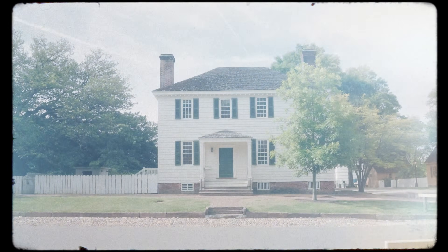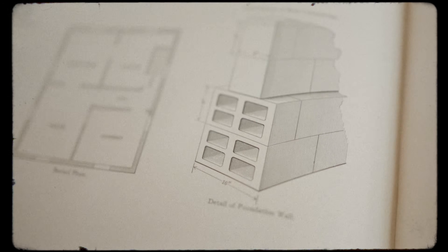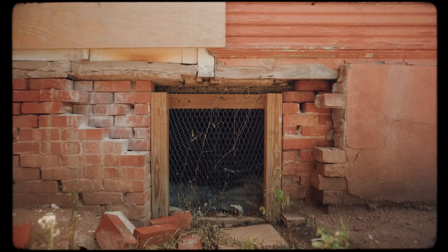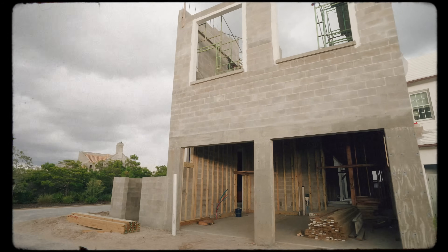Welcome back. New house, old soul. How do we get it? We're going through a number of different steps in the process of building a house and how do we get a really great house, a house with an old soul. Today we're talking about foundations.